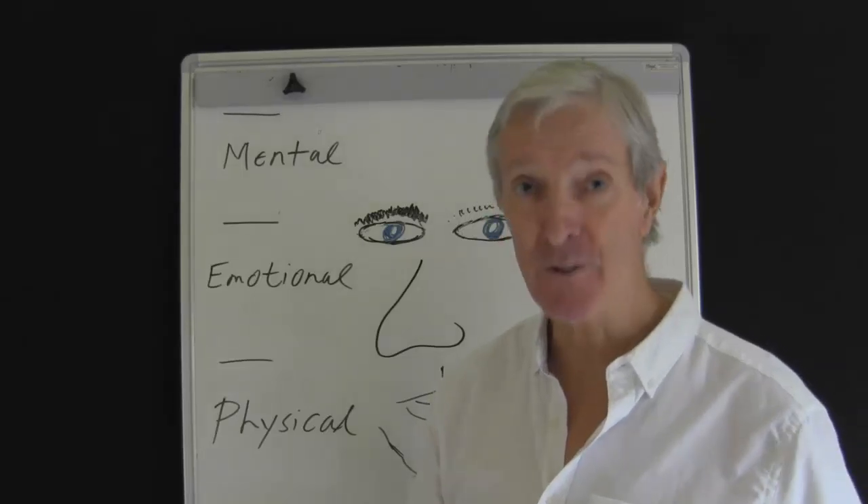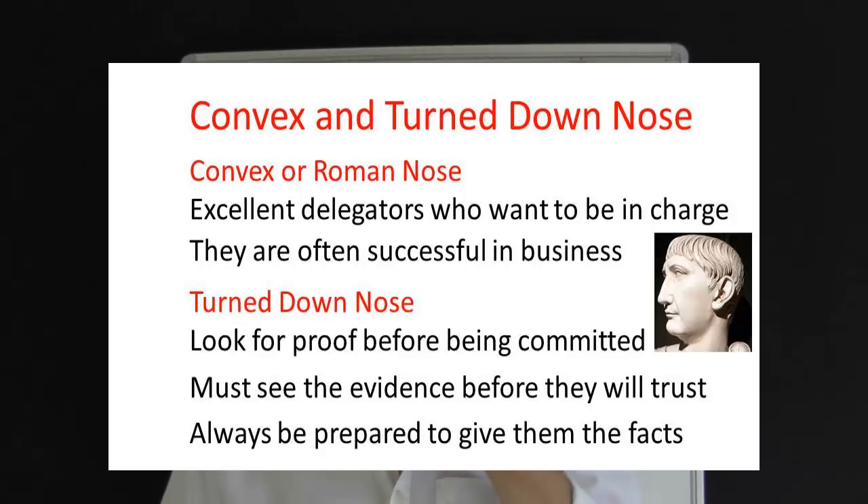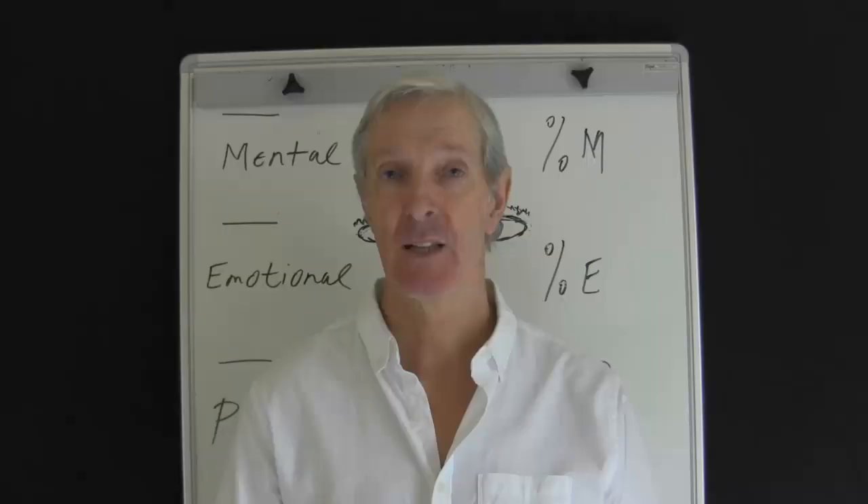Here are some additional points for your consideration. The convex nose person is excellent at delegating tasks to others — they want to be in charge and are often very successful in business. The turned-down nose, as mentioned, is a sceptical person who will not trust unless they see the evidence. You need to give them the facts.